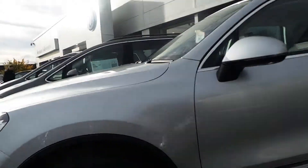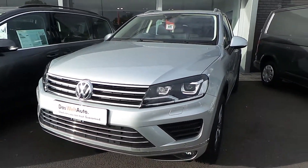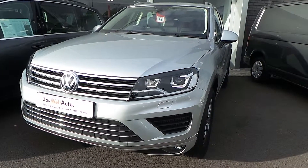Obviously at 6,000 miles there shouldn't be any damage on it anyway, but it is a used car. So for further details on this car or to arrange a test drive, speak to Phil on 01978 340600. Many thanks.